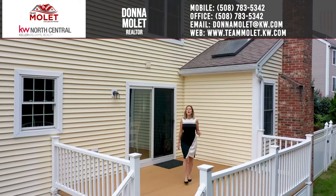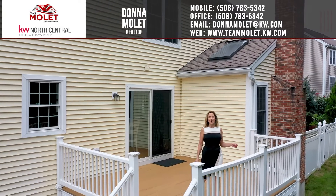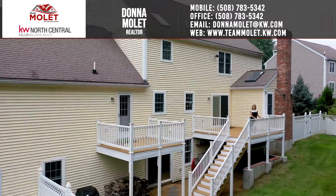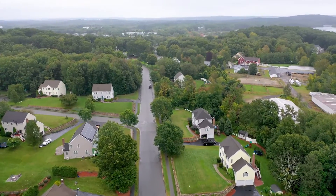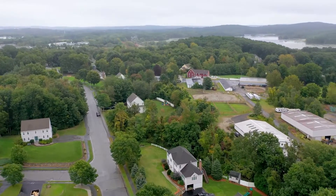As you can see, this beautiful home checks all the boxes. Come take a look for yourself. Give me a call at 508-783-5342. Thank you.